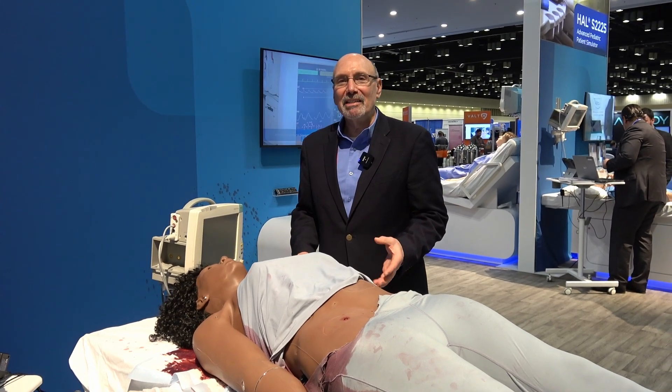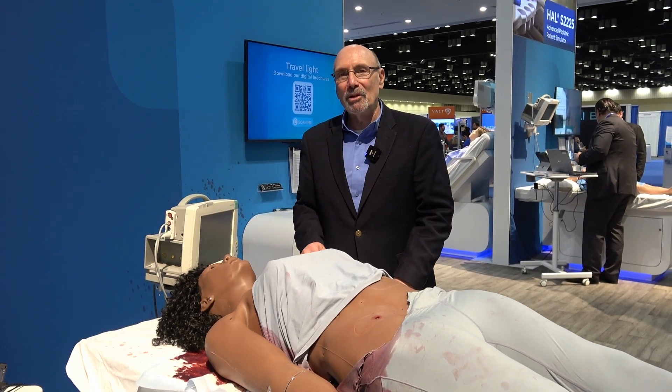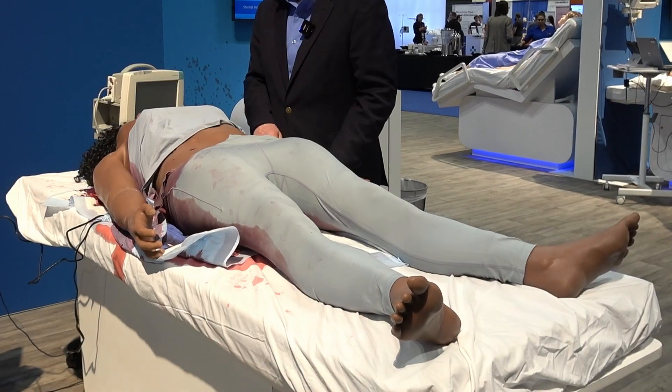Hi, I'm Jim with GOMARD Scientific, and what we're going to showcase now is Phoebe, the world's most advanced adult female trauma simulator.